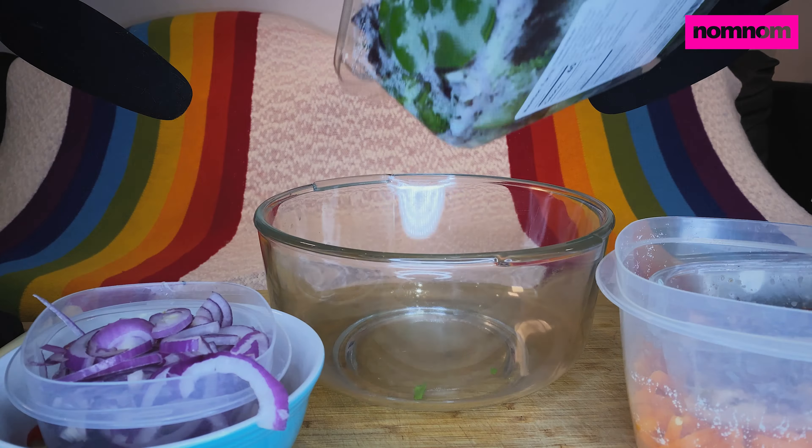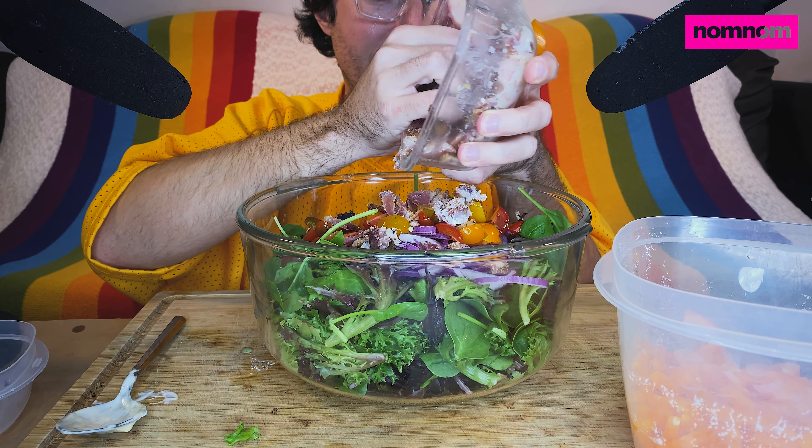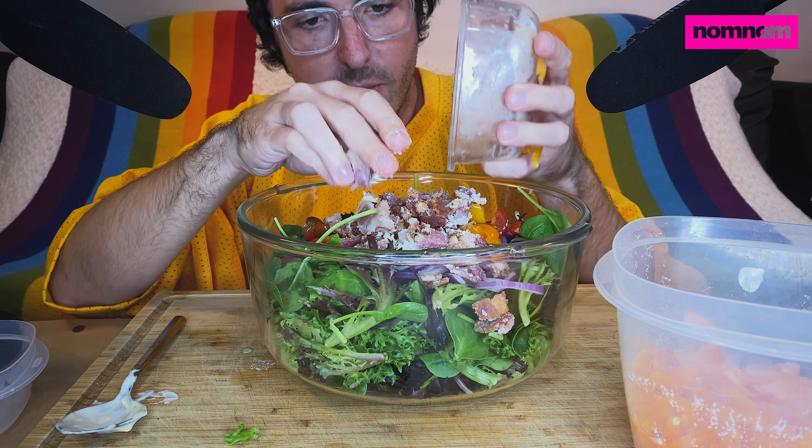It smells amazing and looks delicious — so herby and fresh. It's tangy, savory, oniony, garlicky — a beautiful salad dressing. That's ready to go, so let's save that and let's assemble our salad.